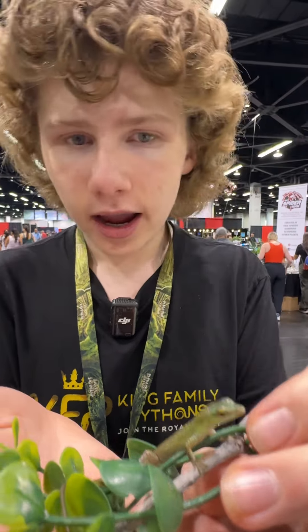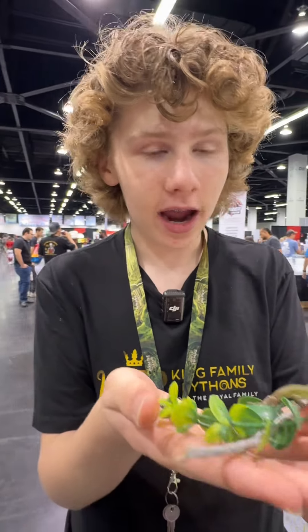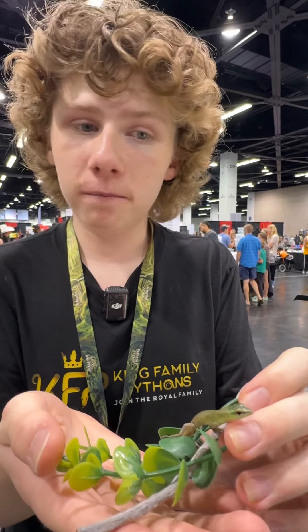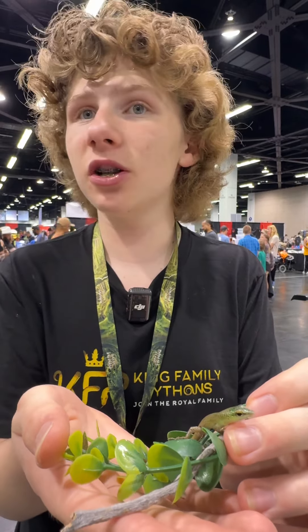It's so cute. When they hatch, they start out red, but as they get older they turn a vibrant green that is absolutely gorgeous.